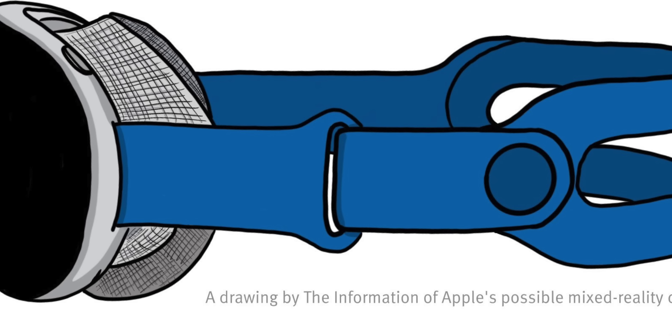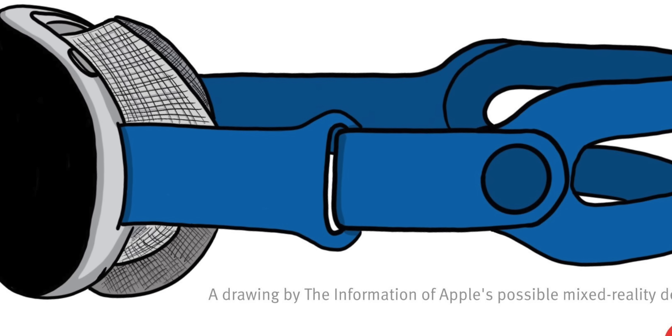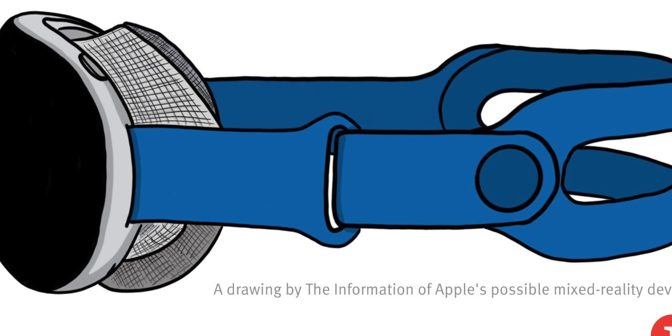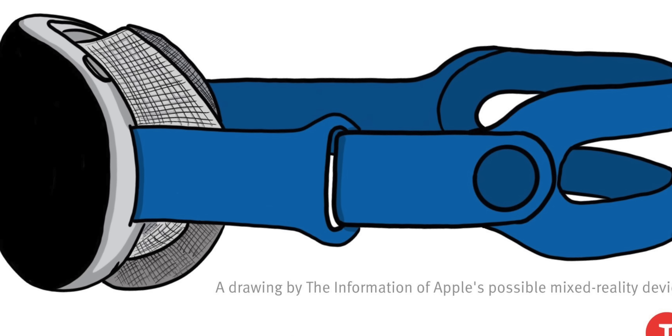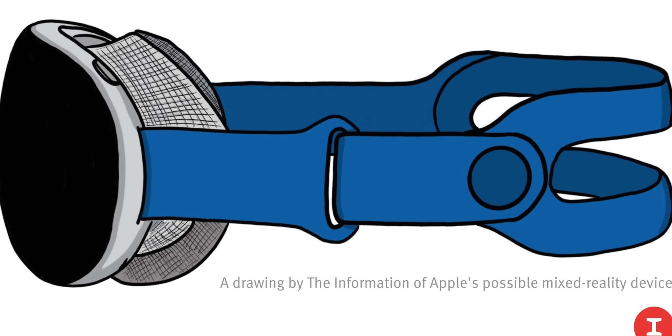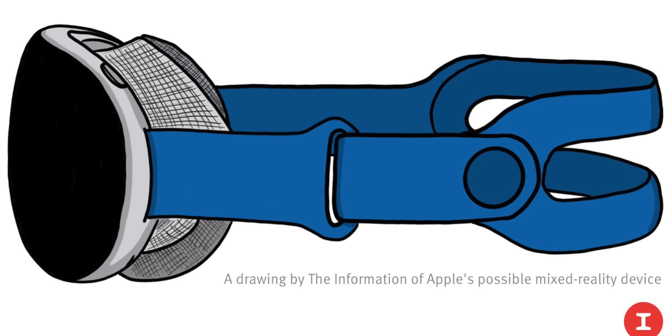2022 marks the year where we see a new product category from Apple. It's the mixed reality headset that will be a combination of VR and AR, and we already know what it looks like. This image from The Information — one of the best news websites in the game — shows a lightweight headset with a blue Apple Watch-like band and a black front with silver lining. It looks fun, it looks fresh, and the closer we get to this and the more we hear about it, the more excited I get.